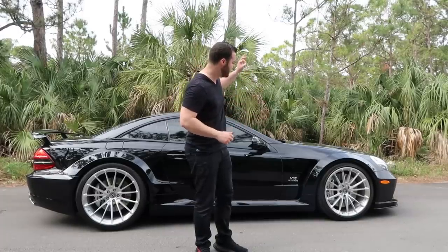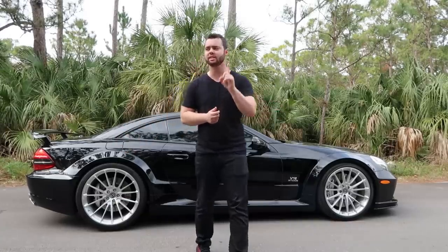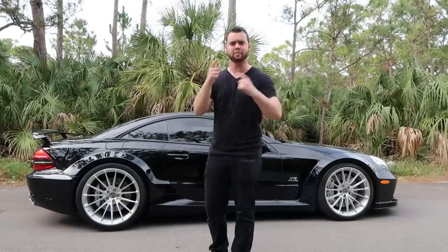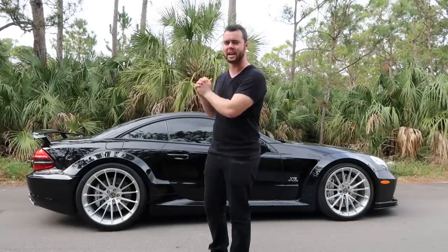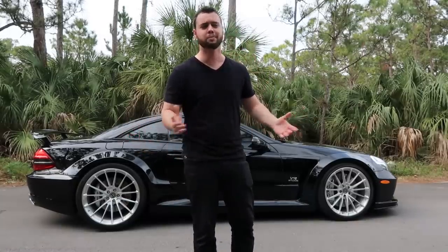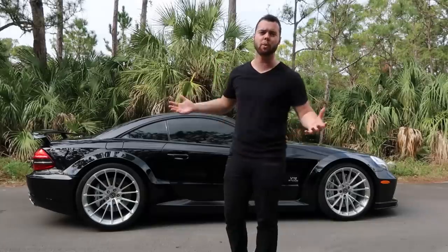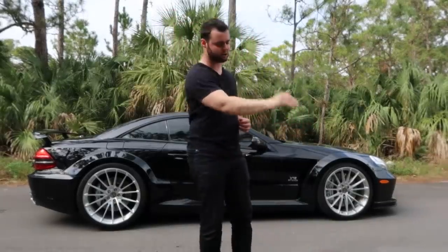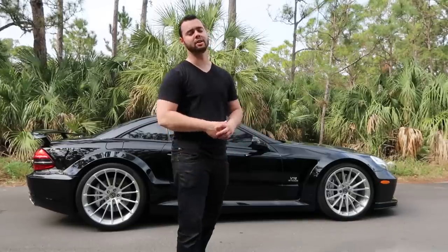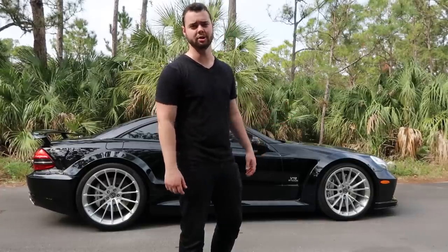The SL 65 Black Series is as rare as it is spectacular — they only made 350 of these from 2009 to 2011. Half of them, 175, came to the United States, so spotting one on the road is pretty unlikely. I've actually only seen one driving in my entire life, and when that happened I flipped my car around and chased after it to take a picture. When it came out, the MSRP was $300,000. Finding one for sale now is pretty difficult, though there are three currently for sale in the US, going for anywhere between $225,000 and $300,000.